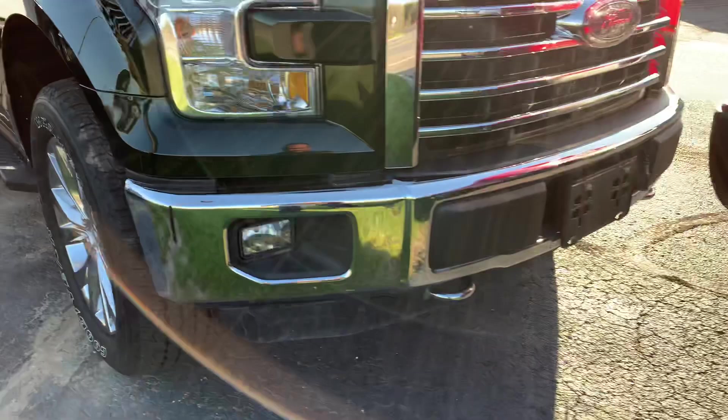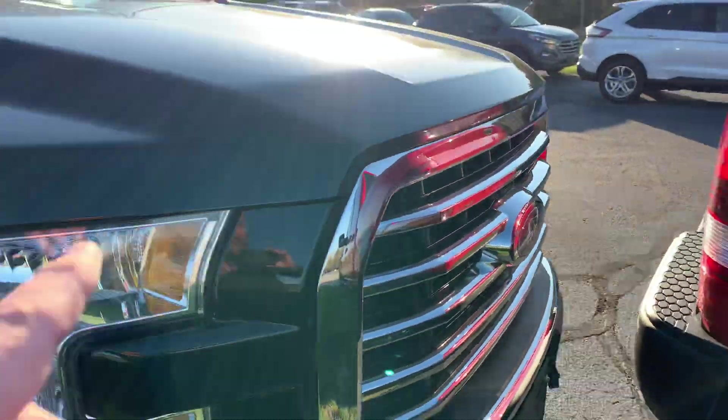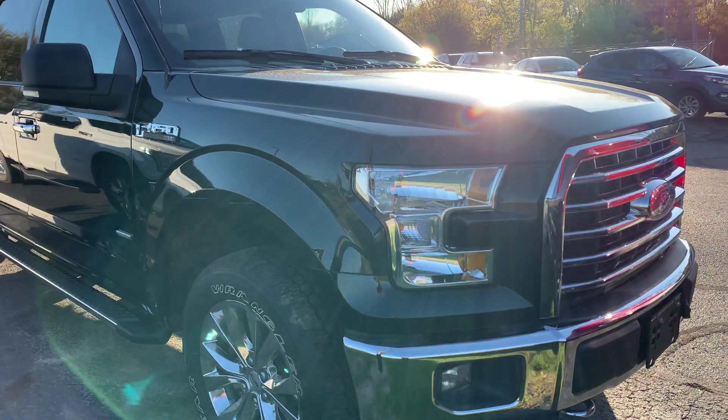No door dings, no scratches down here. Fog lights are in great shape. Big chrome grille. The XTR is the Canadian chrome package.